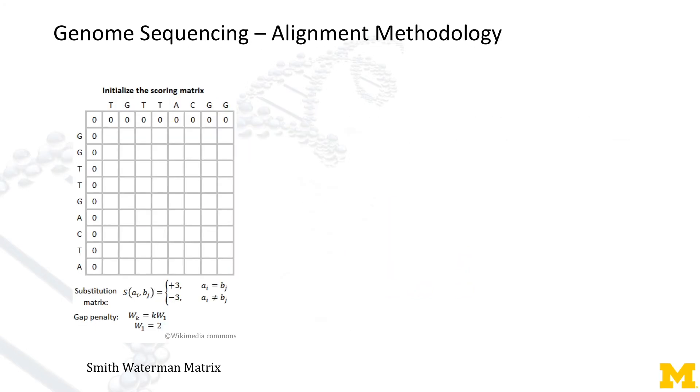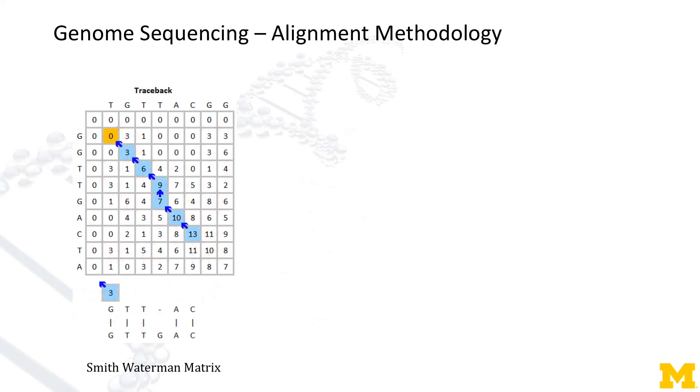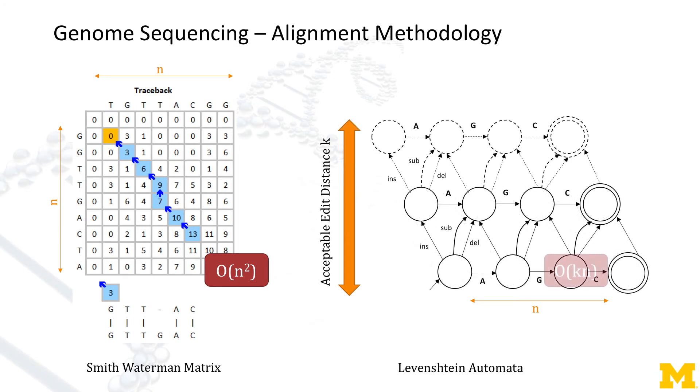Its canonical solution uses dynamic programming called the Smith-Waterman algorithm, which scales quadratically with string length n. Also, equivalent functionality can be provided by Levenshtein Automata, which scales with acceptable edit distance k and string length n.